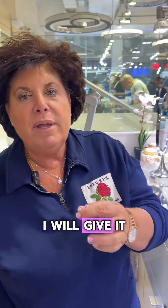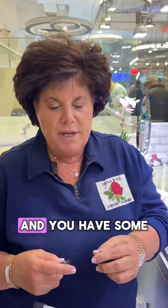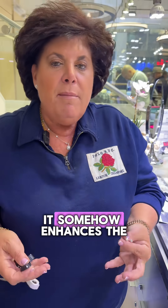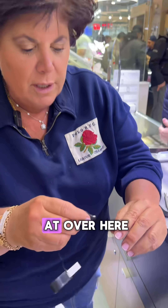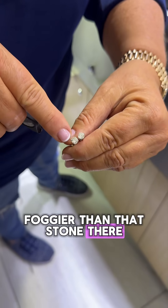In one instance, though, I will give it credibility. When you're buying an IJK color stone and you have some fluorescence that doesn't make the stone look milky, it somehow enhances the color and makes it look a little bit whiter. That's the only case where fluorescence makes a positive difference. But if you look over here, this stone is much foggier than that stone there.